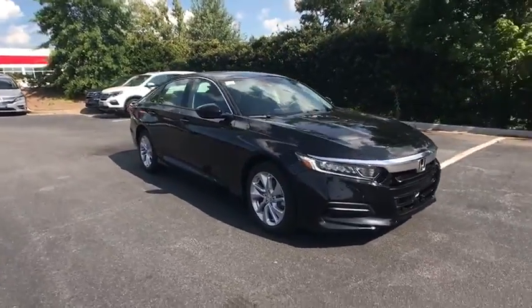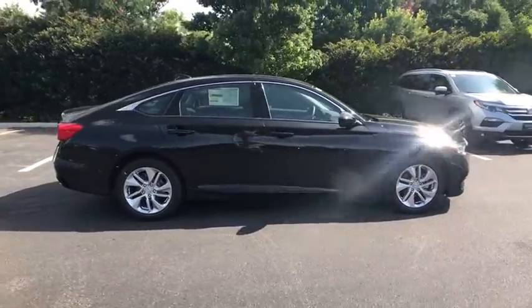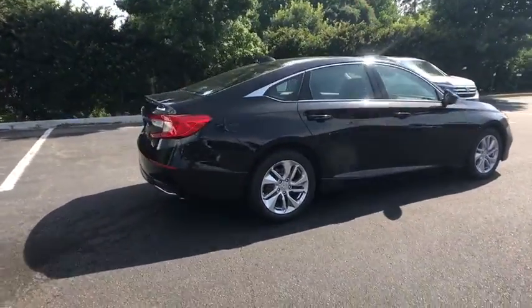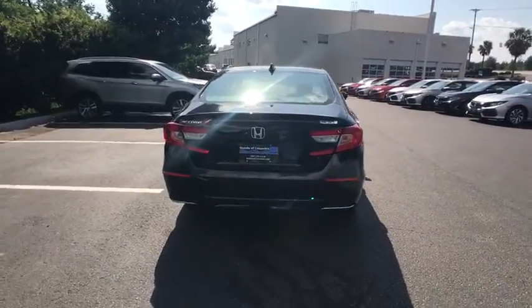2018 Honda Accord. Ingeniously simple yet overflowing with luxury and technological creativity. All that and more in the Accord. This vehicle has less than 100 miles.